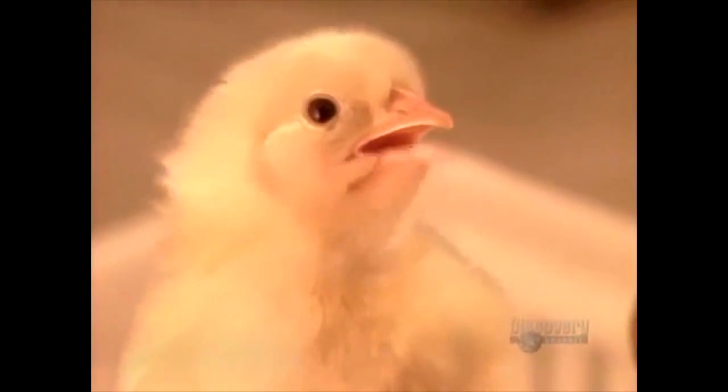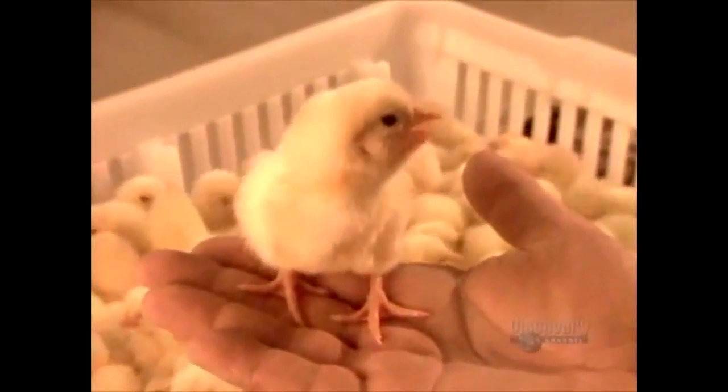The chicken and the egg. Which came first and which came the hardest? Let's learn how these ovoid delights are made.